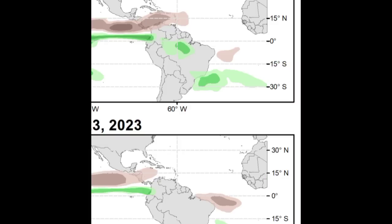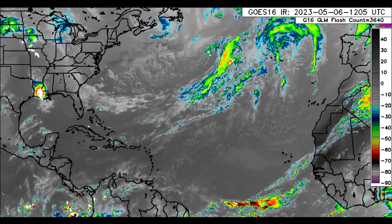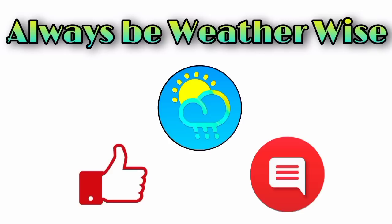I'm going to be keeping you updated. The GFS model has been showing something pretty interesting, and I'll be talking about that in tomorrow's countdown video as we progress towards the hurricane season. That is it for right now — if you have any questions, feel free to leave them down in the comments. Remember to always be weather-wise.